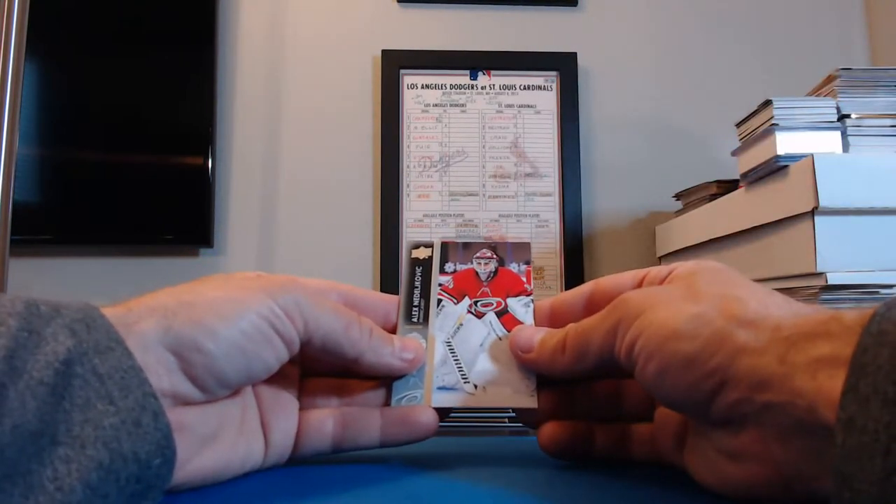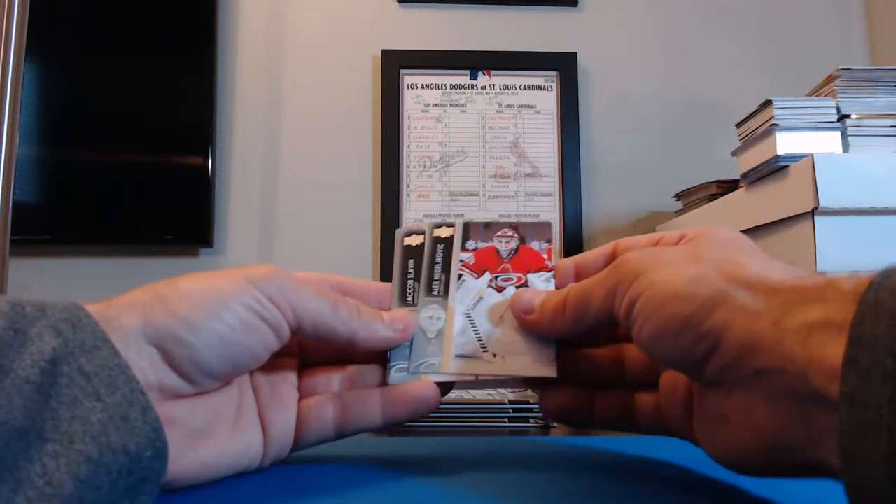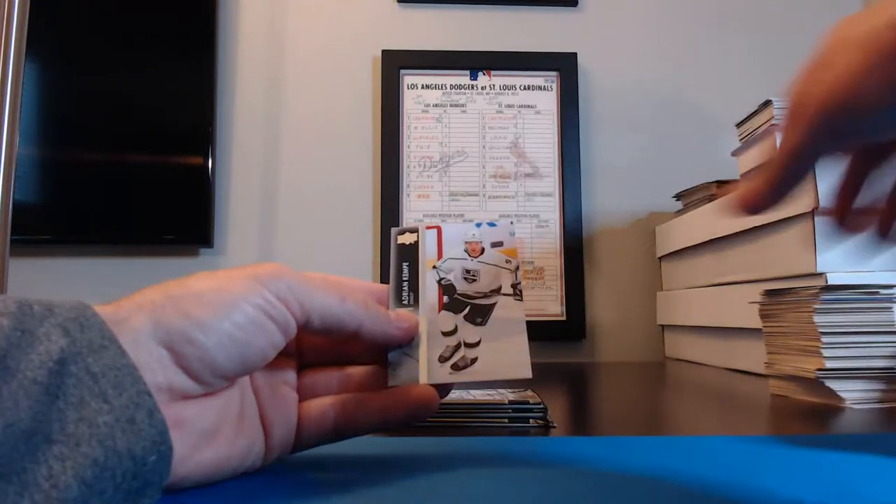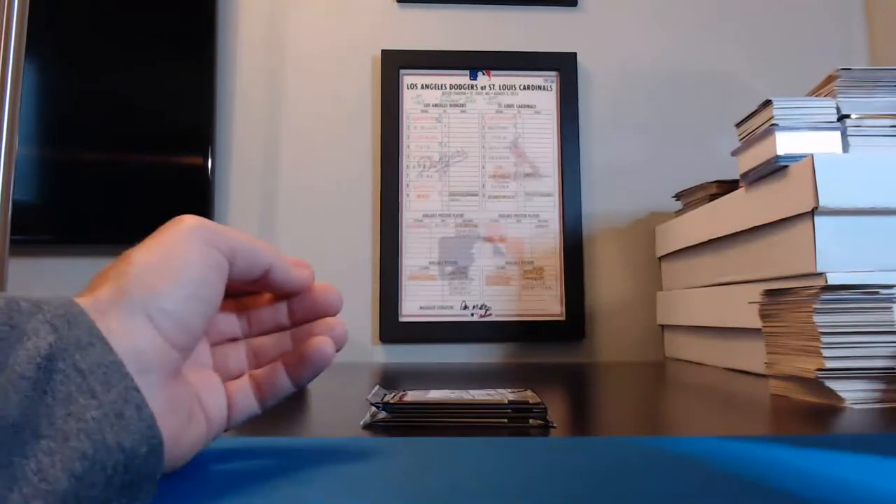Alex Nedeljkovic, Hurricanes. Jacob Slavin, Hurricanes. Adrian Kempe, Kings. All right, three packs left.